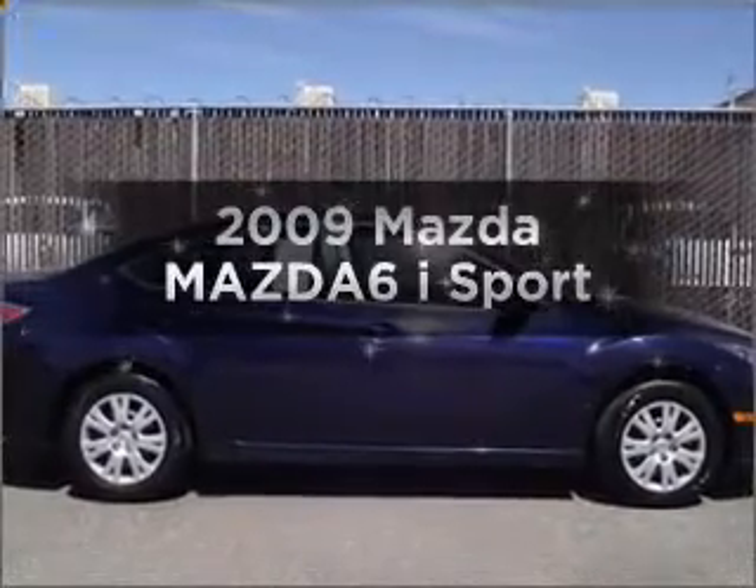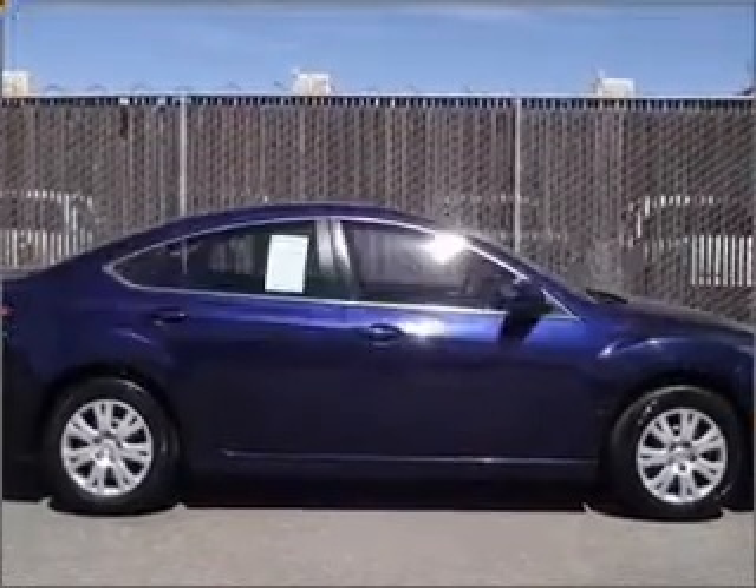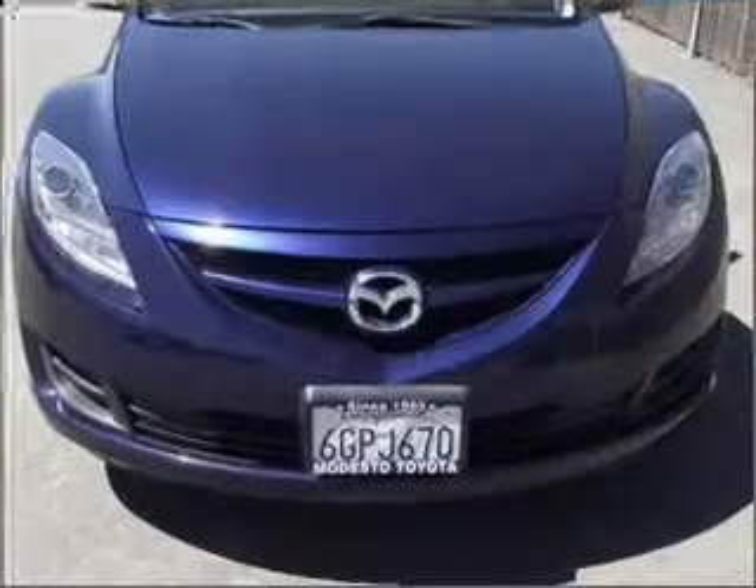Check out this 2009 Mazda Mazda 6. If you're looking for a first-rate auto, this one could be yours today.